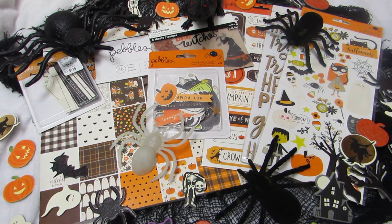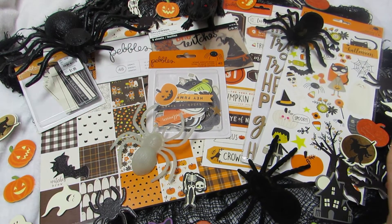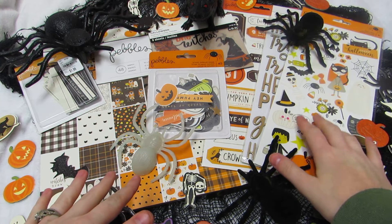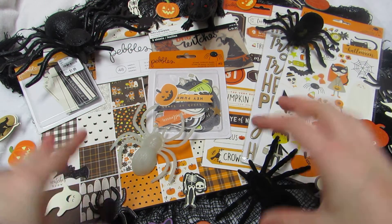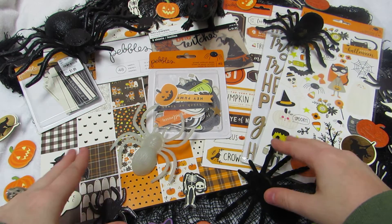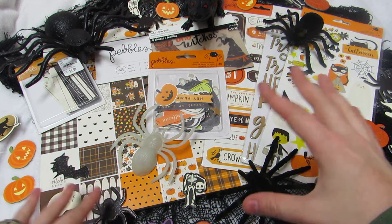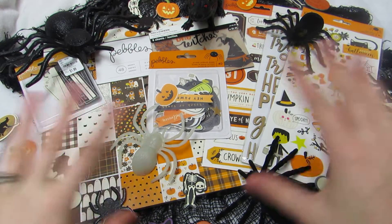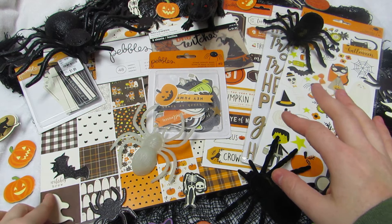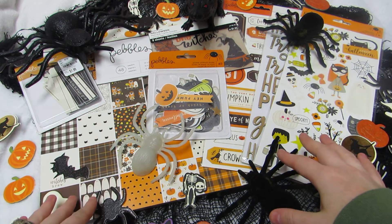The theme is Halloween. I set this up to give you something to look at and for inspiration, because this year a lot of my projects have been using the Pebbles Halloween collection. I'm doing a lot of traditional and vintage colors — black, white, orange, gold — that vintage traditional Halloween aesthetic.